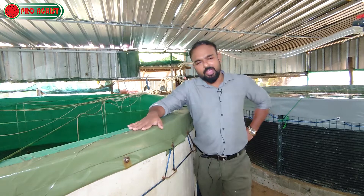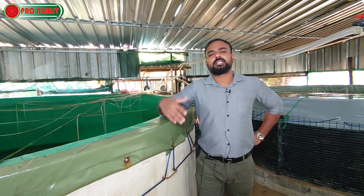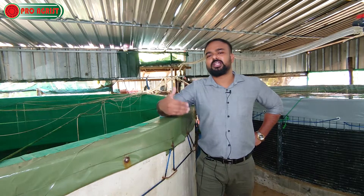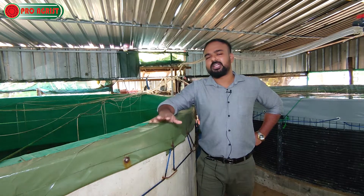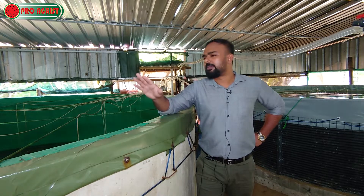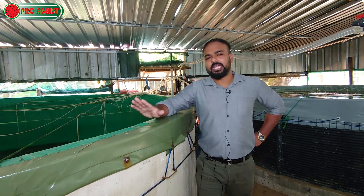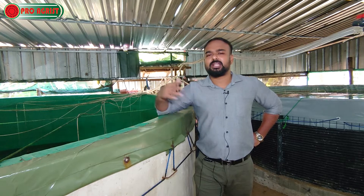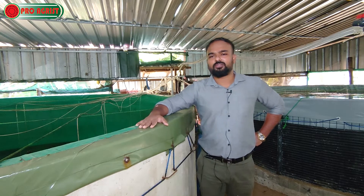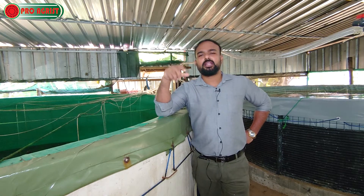I highly recommend BFT fish for the future of aquaculture technology. If anyone is interested in biofloc fish farming, you can contact us for further advice. This is the first time in Sri Lanka we have done this and achieved a successful harvest. In this first harvest, we achieved almost 400 to 450 kilograms. At 300 to 350 rupees per kilogram, you can do the mathematical calculation. Thank you so much for watching — see you in the next video.